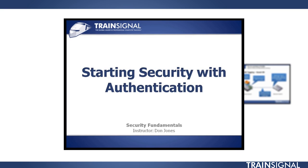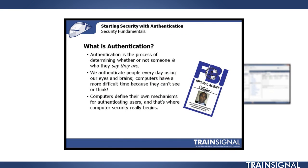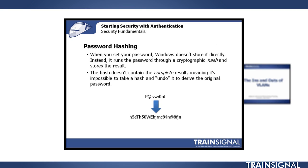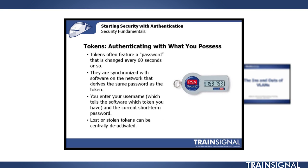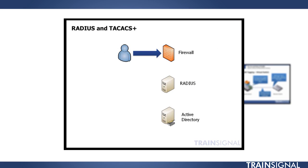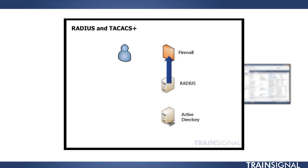Up first, we've got the Security Fundamentals course. This course is taught by Don Jones, and we're really excited to have Don on the TrainSignal team. It's an introduction to security, so if you're not ready to go out and get your CompTIA Security Plus certification yet, this will take you from IT admin to really understanding all the threats you face in your network. It'll also allow you to get the MTA certification from Microsoft.